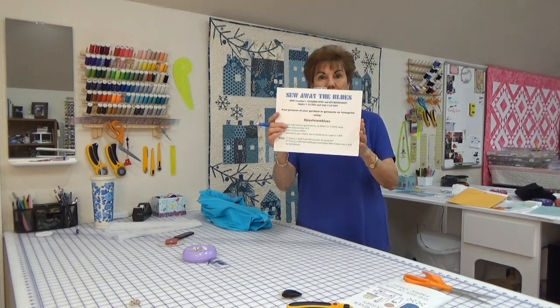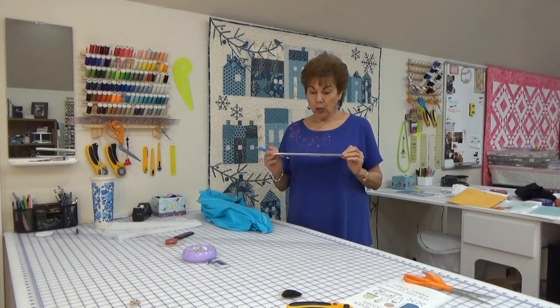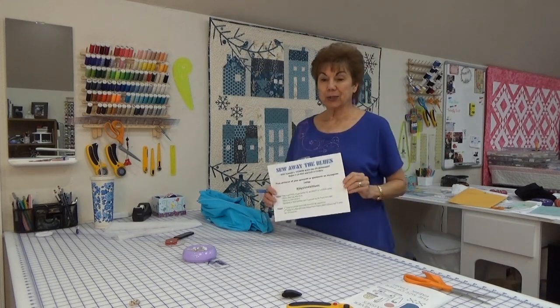Are you in our Sew Away the Blues challenge? It ends February 13th. Go to Instagram and check out hashtag JoyVivSewBlues — Blues plural. Check out all the garments over there; they're wonderful.